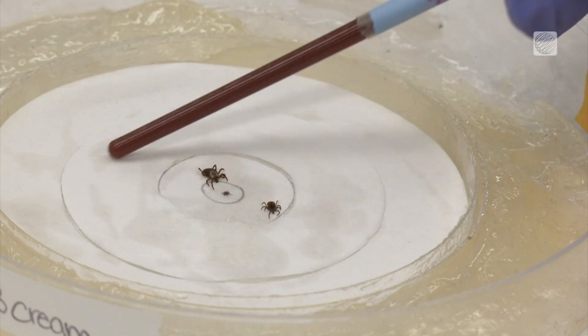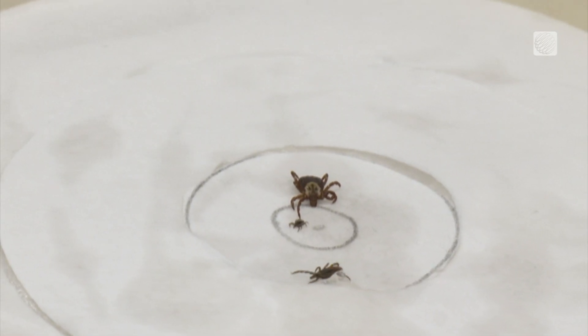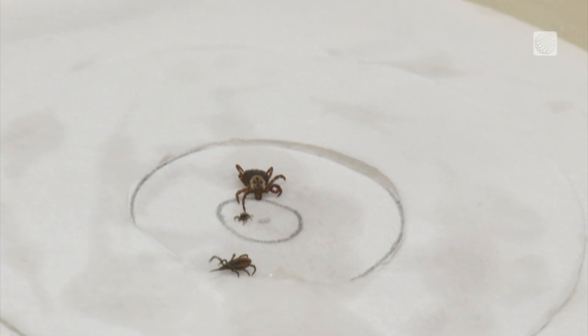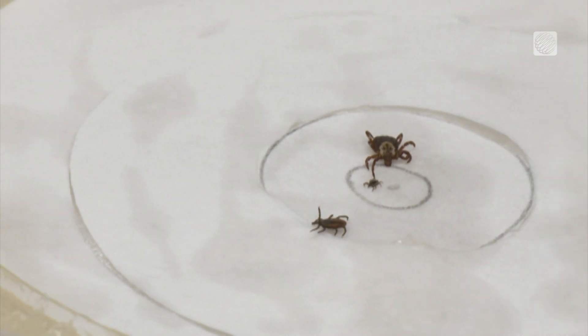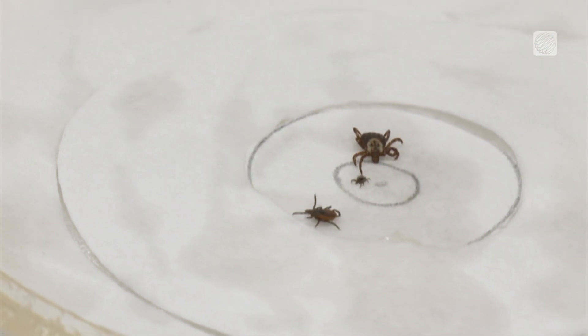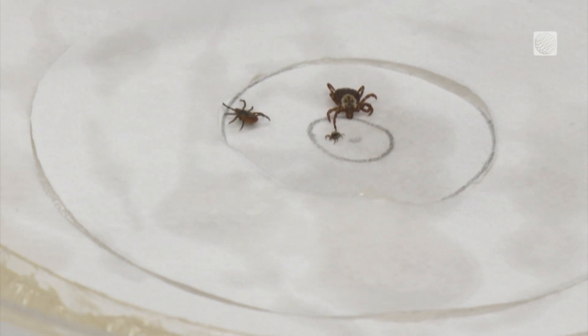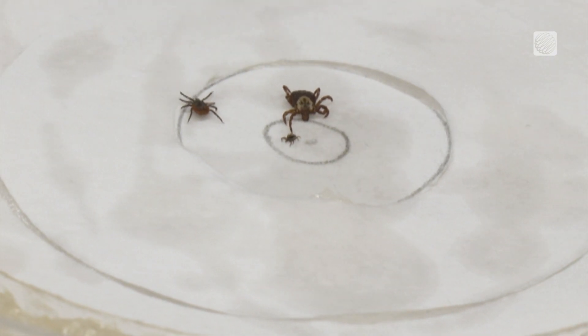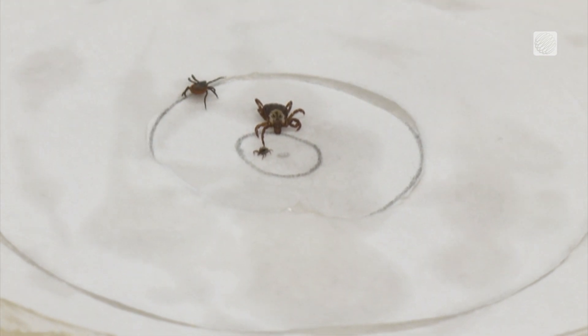Here I have lemongrass essential oils, and she is detecting the lemongrass, and she's using her foretarsis — so the front legs — to smell the area around. Because ticks are almost totally blind, they use their sense of smell to detect potential attractants or repellents.